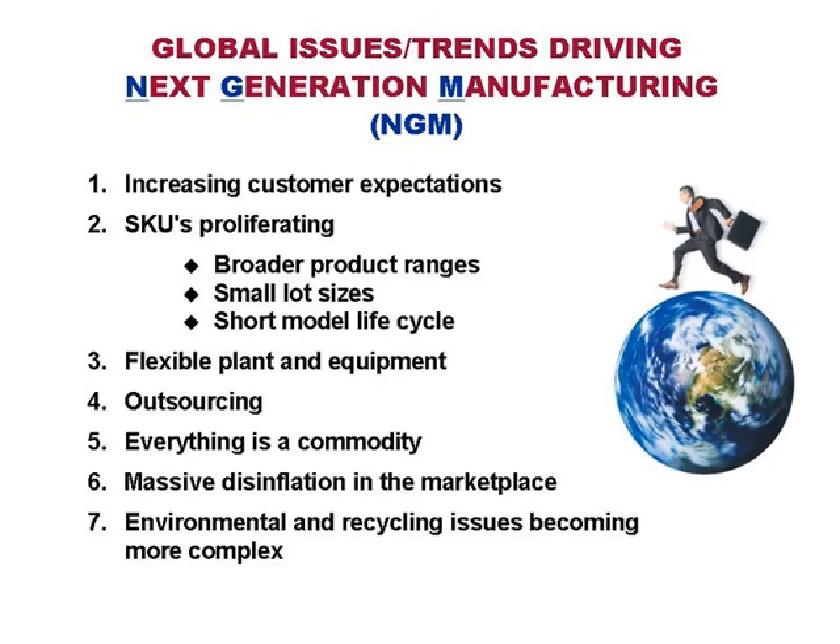Global issues and trends are driving next generation manufacturing. Next generation manufacturing came about in the mid-'90s. A firm called the Agility Forum was established and partnered with the Iacocca Institute and Lehigh University, trying to define what business was going to look like 10, 15, or 20 years from now. Major corporations — Eastman Kodak, Texas Instruments, Motorola — all contributed a tremendous amount of money trying to define next generation manufacturing. They asked: what is happening in our society and manufacturing environment that's causing us to be so focused on next generation?